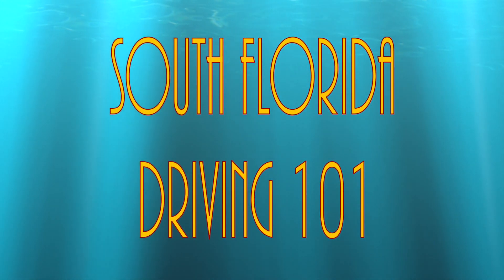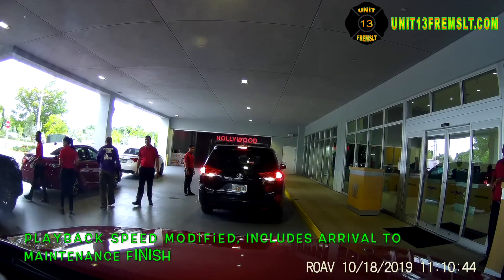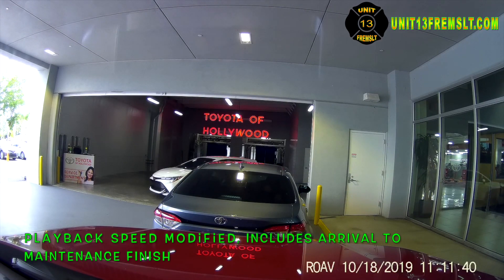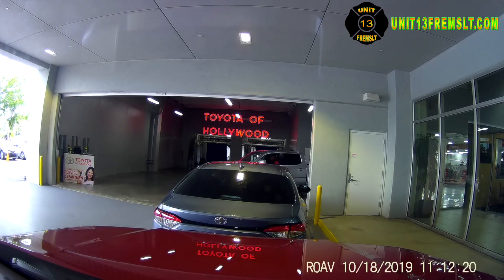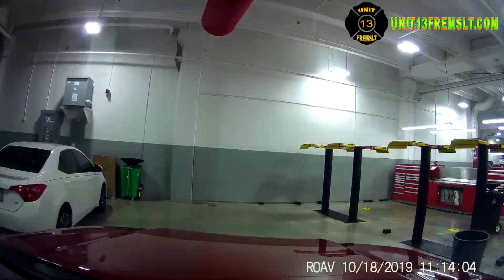Hello everyone, this is Unit 13, your channel host for South Florida Driving 101. I want to share with you an experience we had at Toyota of Hollywood. Our 4Runner was taken in there for regular maintenance, and when it came back I went out to change the SD card and noticed that the camera angle was drastically changed from when it went out that morning. The only way that camera angle could be changed so drastically is if someone tampered with it, and that made me immediately suspicious because I knew it had been in for maintenance.